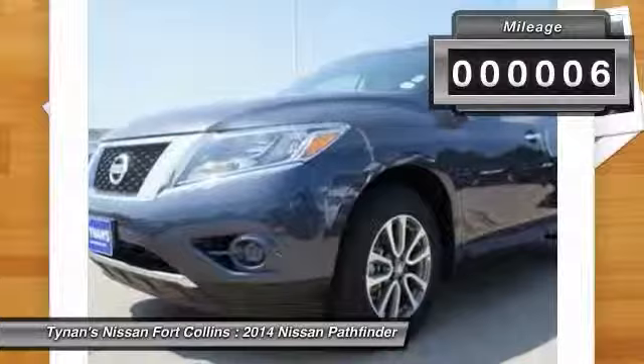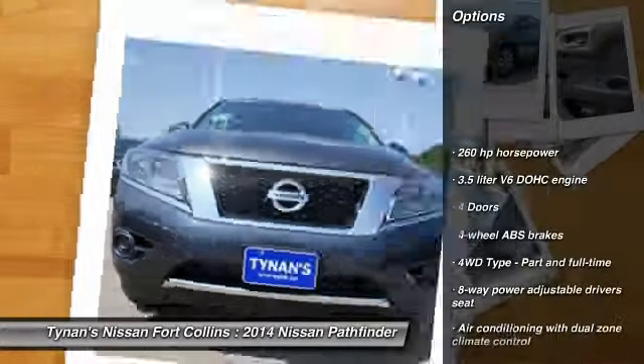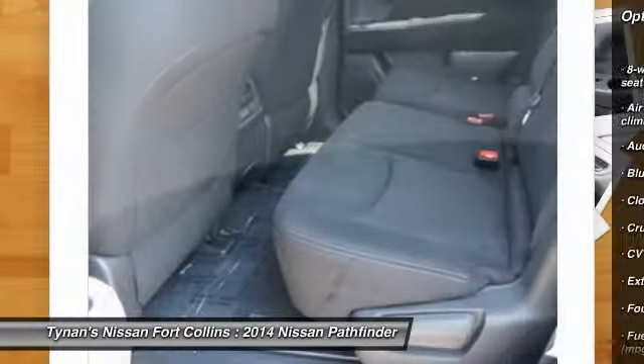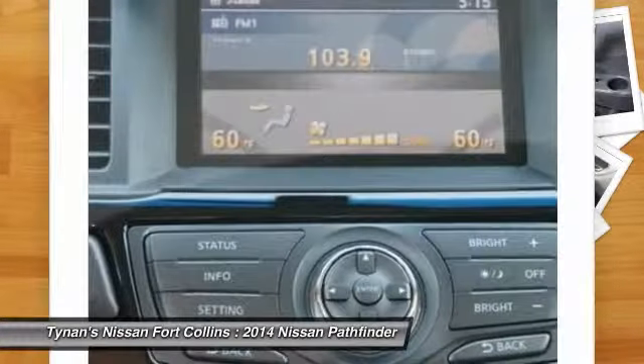This vehicle has less than 100 miles. Here are some of this vehicle's great options: traction control, stability control, airbags, Bluetooth, cruise control, power windows, passenger airbag, remote power door locks, trip computer, tachometer.